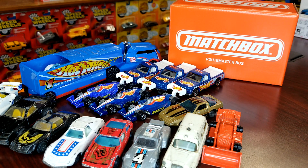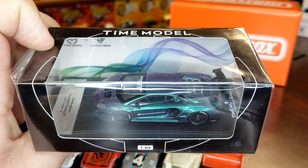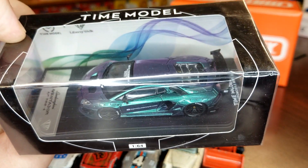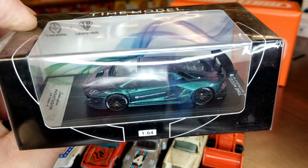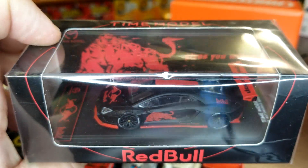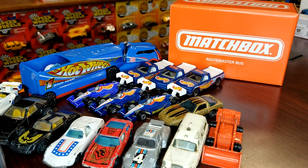For you guys that are super aficionados of high-end diecast, chime in with some information on these. I acquired a relatively decent sized Lamborghini collection today. These are Time Model 1/64 scale in Tarmac-style boxes — both are Aventadors. You got this Liberty Walk one and also this Red Bull one. I don't know anything about Time Model, availability, or where they were sold, so if you guys know something please let me know.